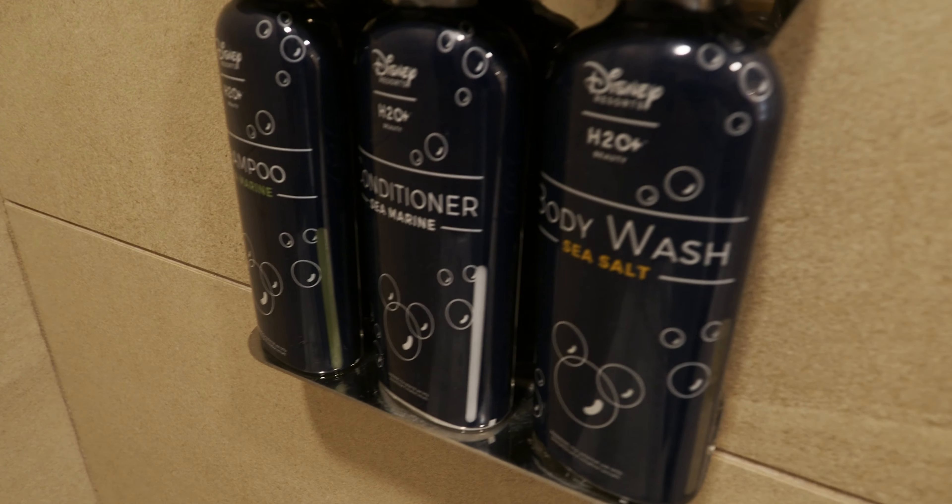You got your rain head shower and then a little bath, so still good for kiddos. You got shampoo, conditioner, and body wash, and a little ledge to put any of your toiletries.